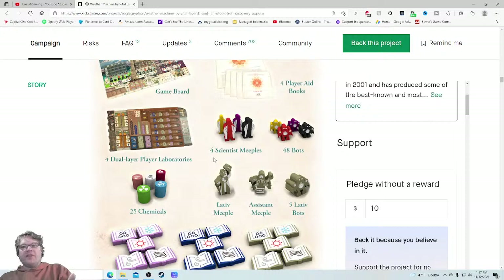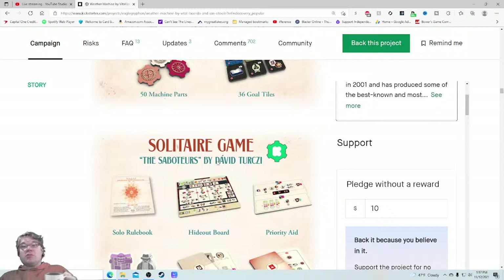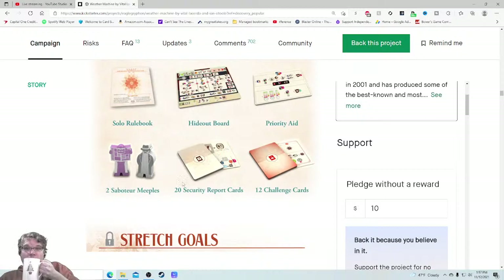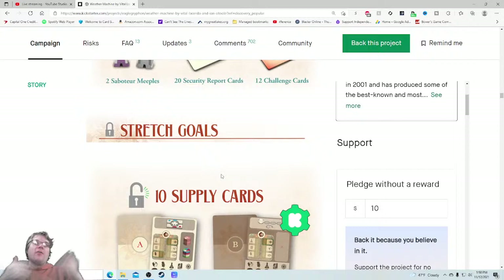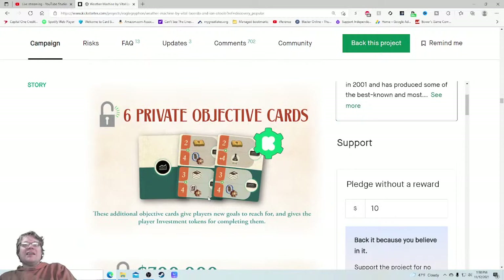It's $30 more than any other Lacerda Kickstarter, but Eagle Griffin just raised all their prices recently — it used to be $100. Four dual-layer player laboratories. This is the shot that's going to sell me — zoom in on those four scientist figures, the 48 bots. I think these components are too nice to show this far zoomed out. For people who didn't watch the video, you look at these components and go, "All right, they're nice." But you're not getting the full picture. 15 extreme weather tiles, 15 experiment tiles, 50 machine parts, solo game designed by David Turczi — a big name in solo gaming.